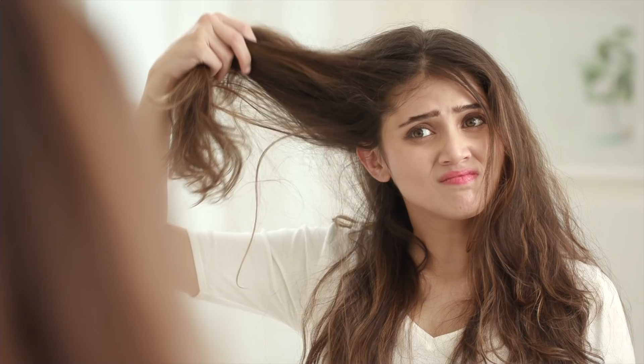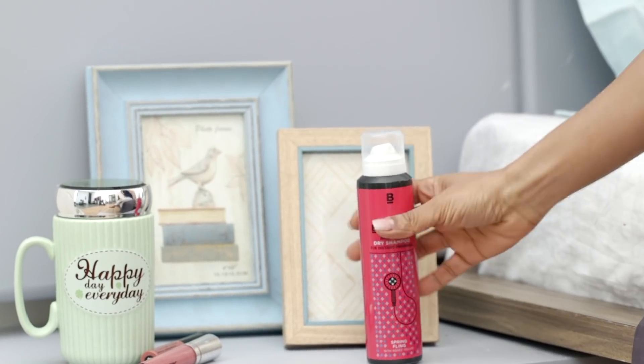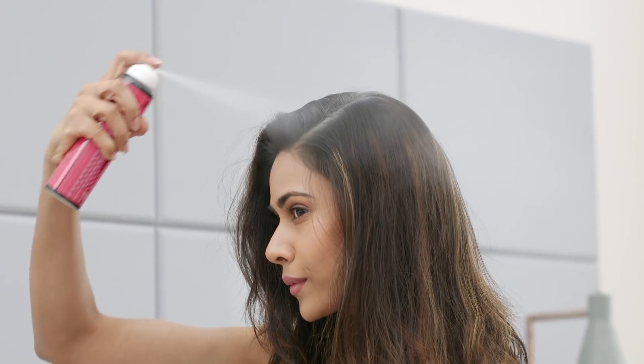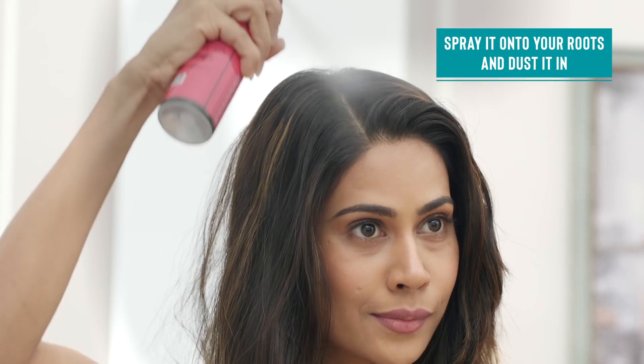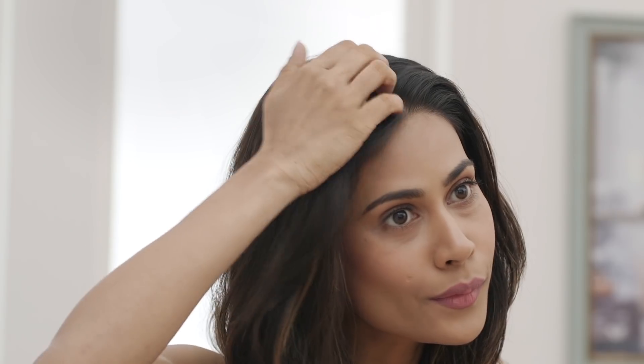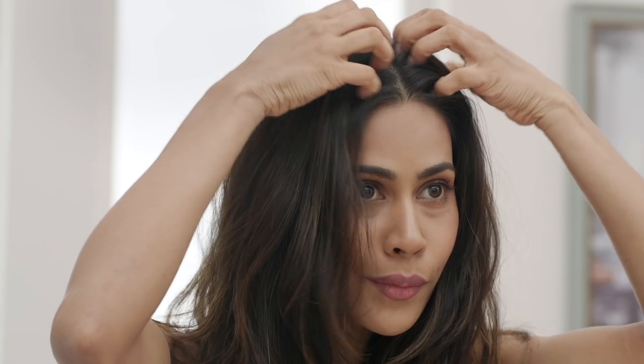Whether it's the humidity or the rain, everyday exposure leads to the scalp getting damp and greasy, which can lead to discomfort and itching and of course lots of frizz. To keep such problems at bay, use the help of a good dry shampoo. Keep it 6 inches away from the scalp, spray it onto the roots and give yourself a quick massage. This product effectively absorbs the excess oils from the scalp and immediately freshens up your look.